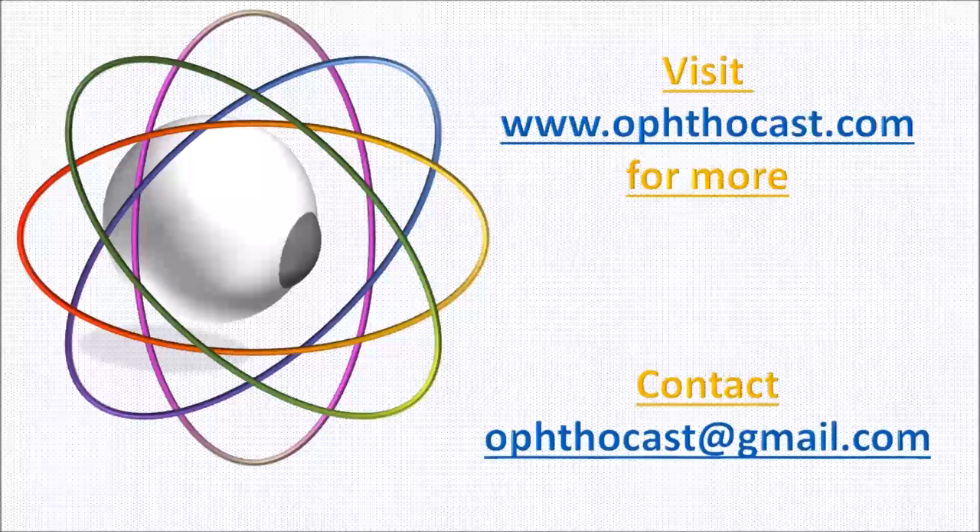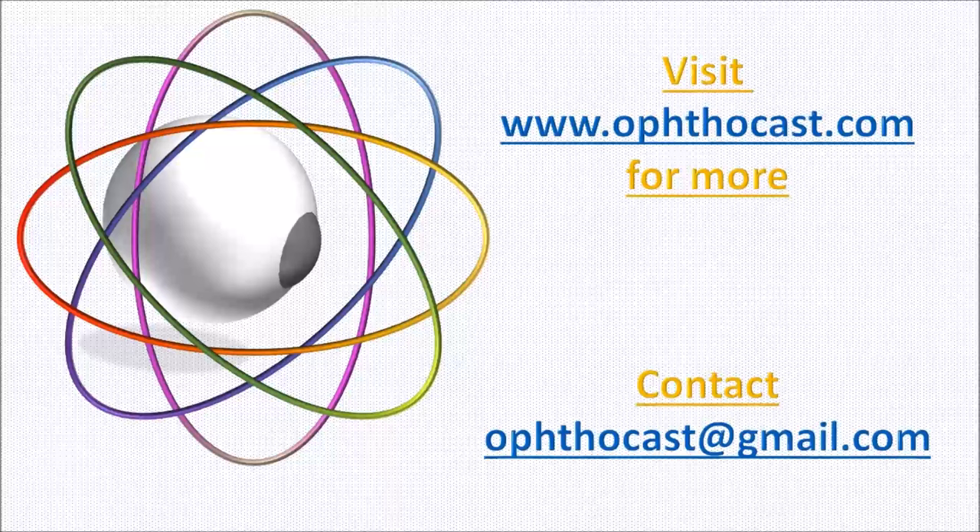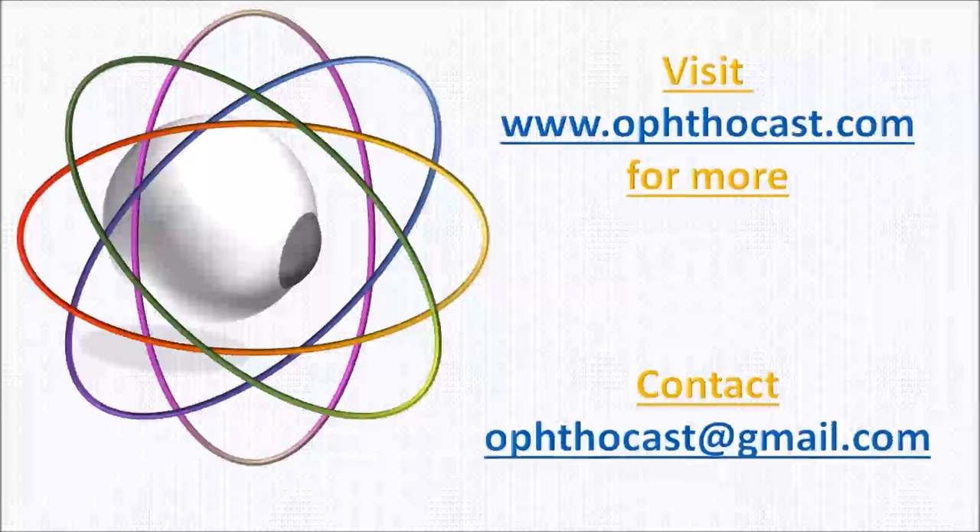Today we are feeling a bit different. So instead of giving you a full talk on a single topic, we are going to give you a mixed bag. Today we will discuss a bit of history, one short topic and one clinical sign, all related to each other. So let's begin.